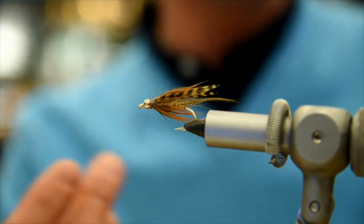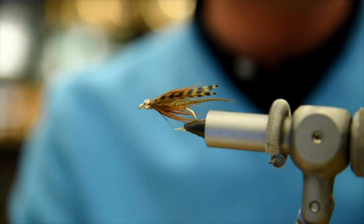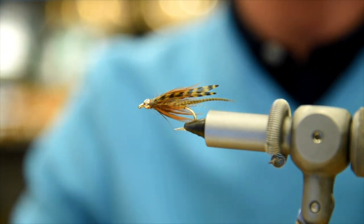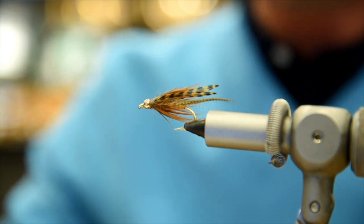We don't have a name for this fly yet, but it's a bit of a salmon fry pattern. It will be coming out on Friday Night Flies, and by then we'll have some jazzy names.